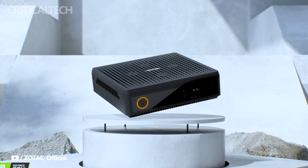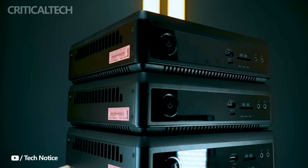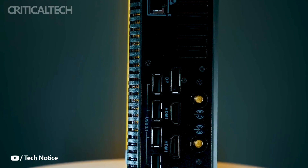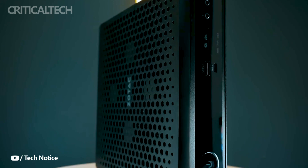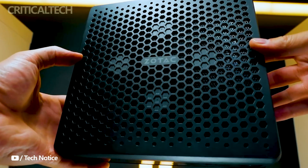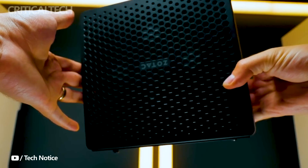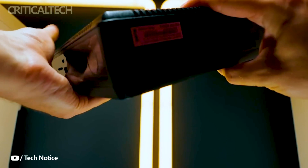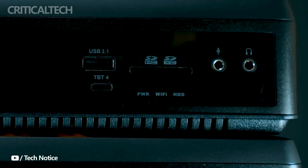This forthcoming information will enable you to make an informed decision and potentially unlock the full potential of this compact powerhouse for your computing needs. In conclusion, the Zotac Zbox QRP7N 3500 is a compact powerhouse that exemplifies the growing trend of slim mini PCs, catering to a wide range of users — from professionals seeking a portable workstation to gamers in need of a compact yet potent gaming rig.